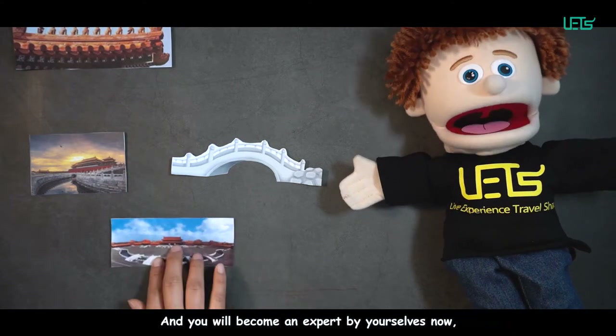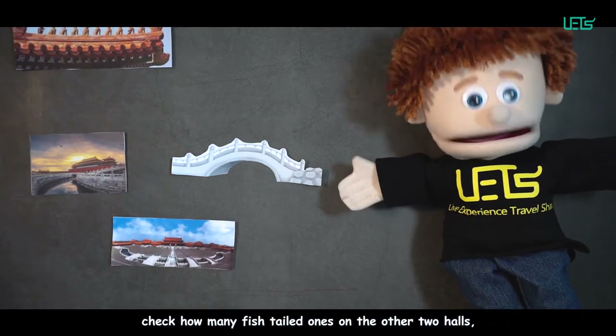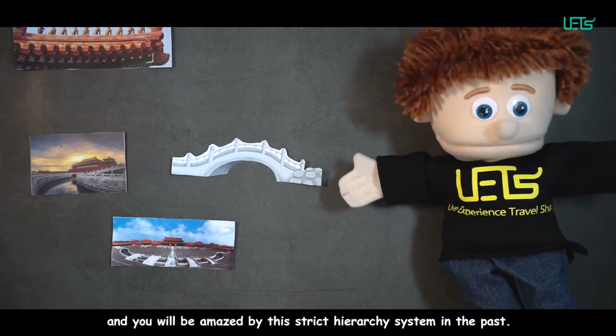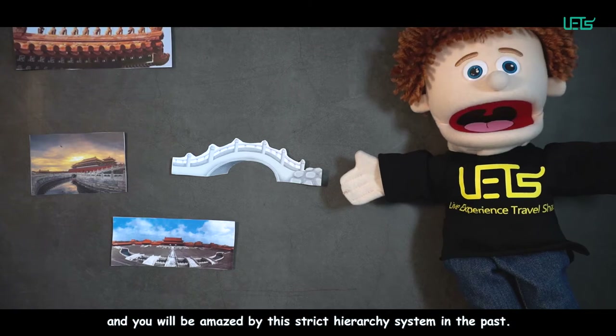You will become an expert yourself now — check how many fish-tailed figures are on the other two halls, and you will be amazed by this strict hierarchy system of the past.